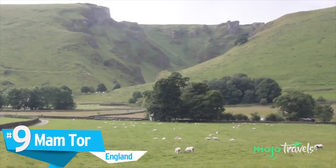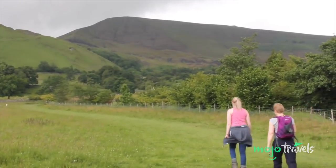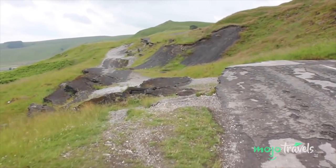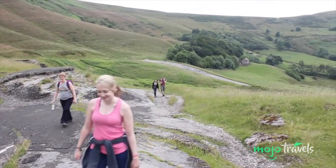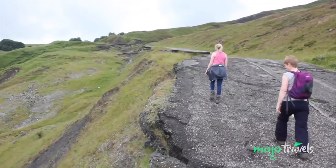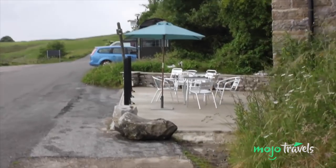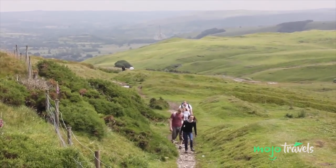Number 9: Mam Tor, England. The Peak District has no shortage of mountains and hills, and Mam Tor — its name meaning Mother Hill — is a favourite there for people to climb and explore. The eastern side of the mountain has a now slow-moving active landslide, which has been ongoing for thousands of years, sometimes leading to road closures.